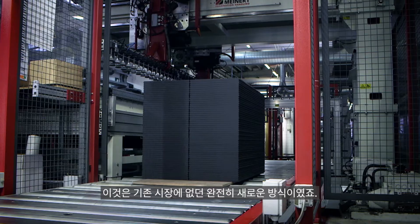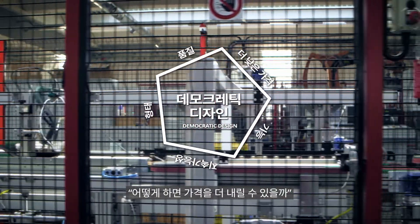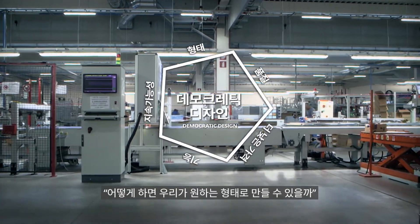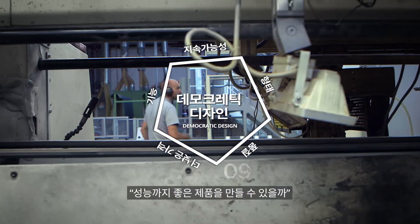This is completely new on the market and there were some challenges in how to combine the different parts of the democratic design. How could we reach a low price? How could we also achieve the form we wanted, and at the same time maintain high quality and good functionality?